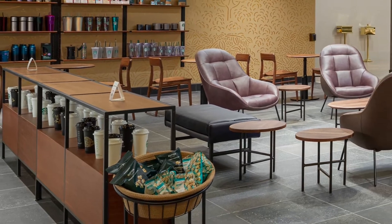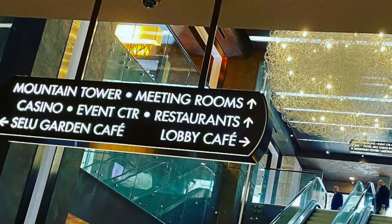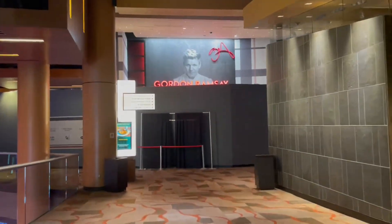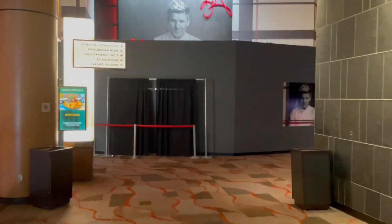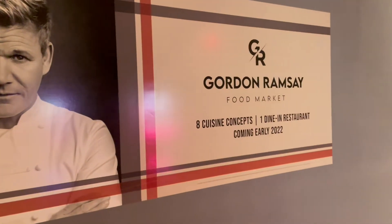I'll put the link to all these Good Eats down in the description below, so if you want to check out their menus or see what time you can eat there, definitely check that out. And now we're super excited to tell you about the new Gordon Ramsay Food Market that will be coming soon here in 2022. We will be headed back up to review this food market and give you all the juicy details, so stay tuned.